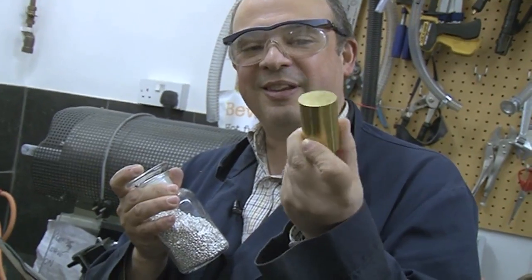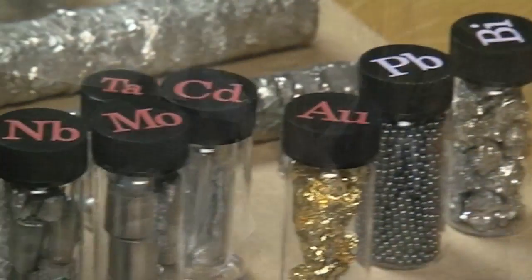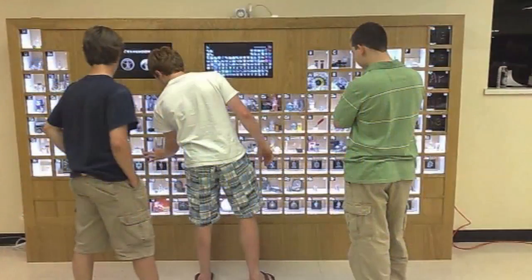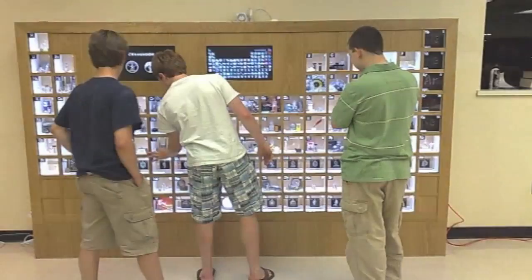It's time for another video from my visit with Max Whitby, the element collector. Max makes real-life periodic tables with real elements. The thing I wanted to ask him was which elements are the most difficult to collect and display.